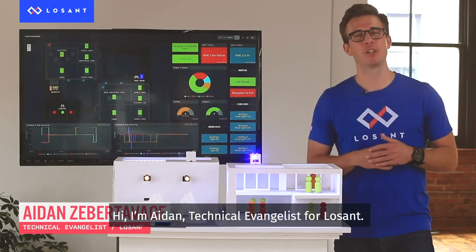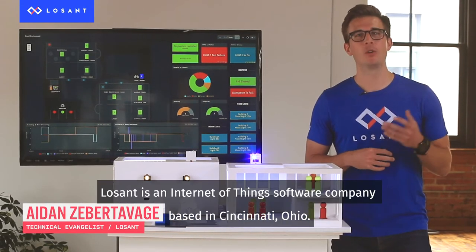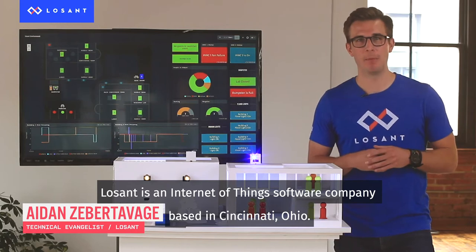Hi, I'm Aiden, Technical Evangelist for LoSan. LoSan is an Internet of Things software company based in Cincinnati, Ohio.